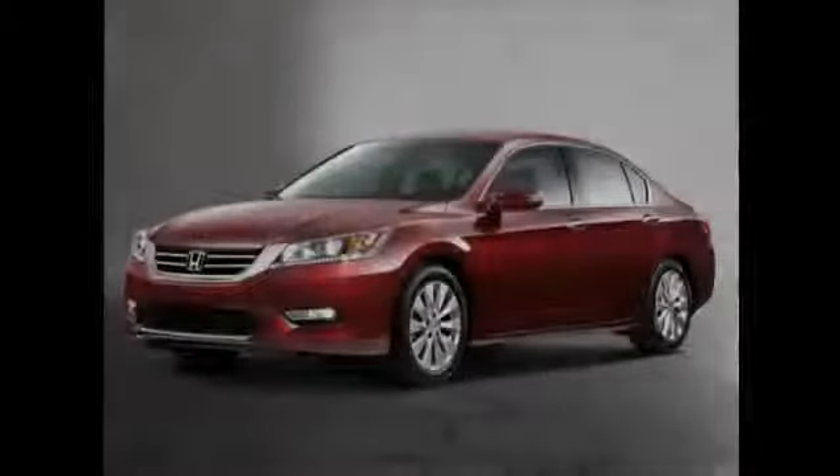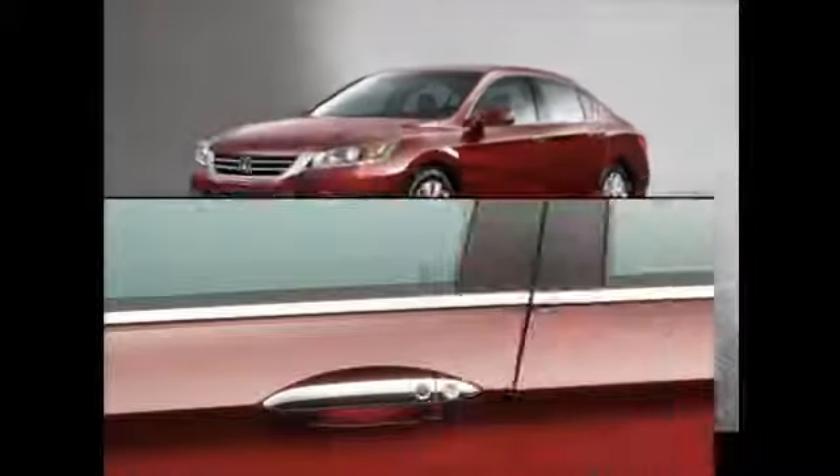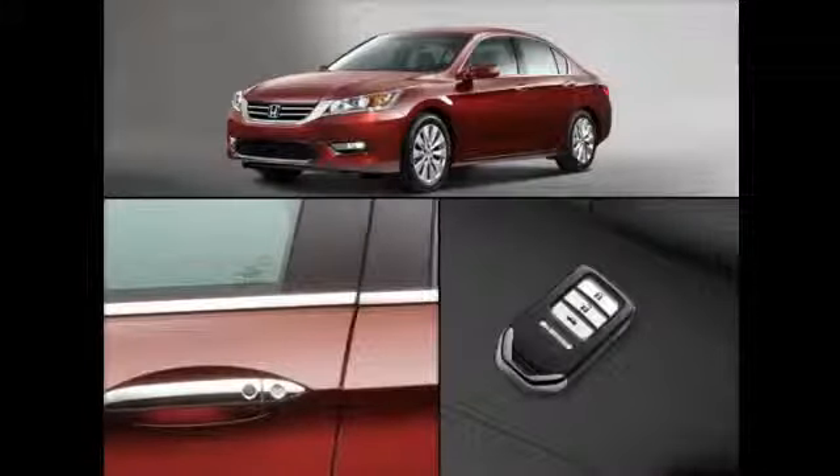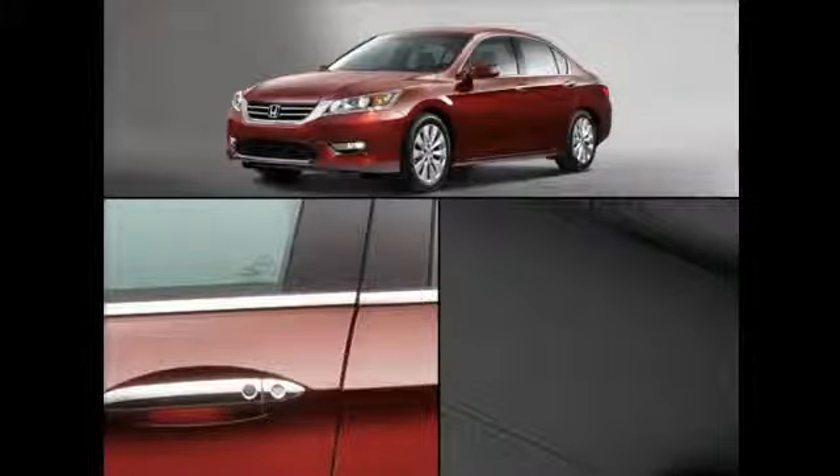After exiting the car, the doors can be locked by pressing the button on the outside of the driver's or passenger's door handle. If the Smart Entry remote has been left in the vehicle, however, the doors won't lock until the remote has been removed. This prevents you from being locked out of the car.